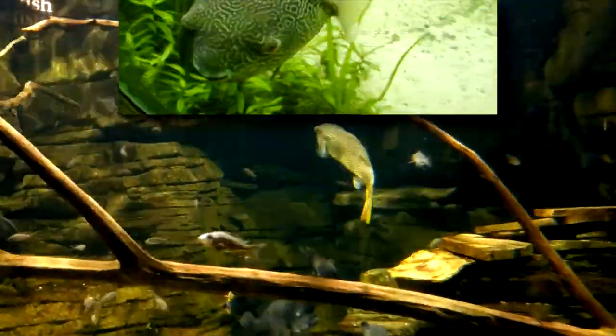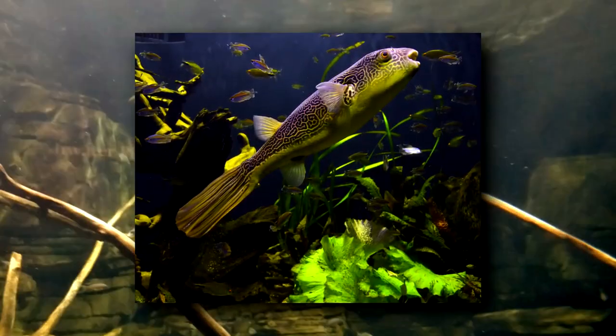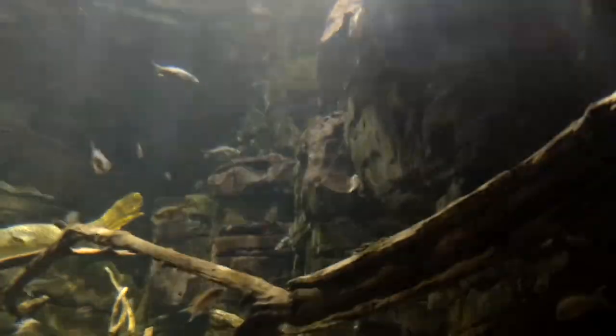Can you tell why? Giant puffers have a rock-like pattern across their backs. This blotchy patchwork is essential for blending in among the rocks along the bottom of their habitat. With their broken up outline, they all but disappear.